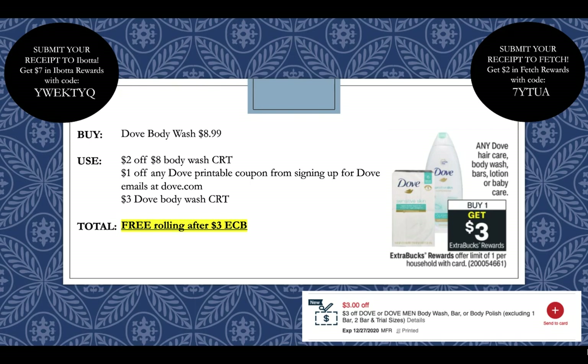Make sure to submit your receipt to Ibotta — there's a rebate currently for the bar soap, so you can pick up the bar soap instead and it'll be a $1.50 money maker. We'll see if there ends up being a Dove body wash rebate as well. Dove is a Unilever sponsored brand, so it'll be sponsored through Fetch for extra bonus points. If you're not already signed up for Fetch, you can get a $2 bonus by using my code 7YTUA when you sign up. And you can get a $7 Ibotta bonus using my code YWEKTYQ when you sign up.